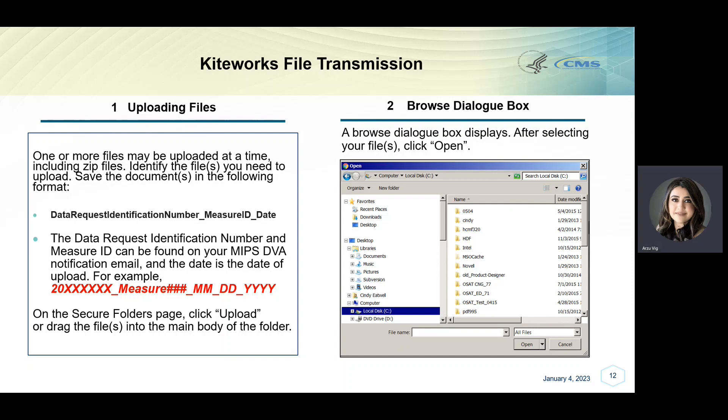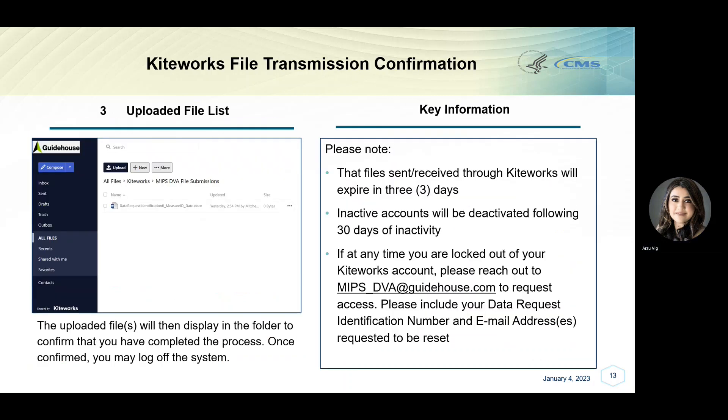On the Secure Folders page, click Upload, or drag the file into the main body of the folder. A browse dialog box should then be displayed. After selecting your file, click Open. The uploaded file will then display in the folder to confirm that you have completed the process. Once confirmed, you may log off the system. Please note, files sent and received through KiteWorks will expire in three days. Additionally, inactive accounts will be deactivated following 30 days of inactivity. If at any time you are locked out of your KiteWorks account, please reach out to MIPS_DVA@GuideHouse.com to request access. Please include your data request identification number and email address requested to be reset. If at any time you need to reset your KiteWorks password, click Forgot Password on the login page. You will receive an email with a link to reset your password.